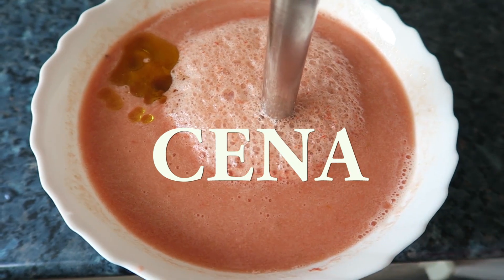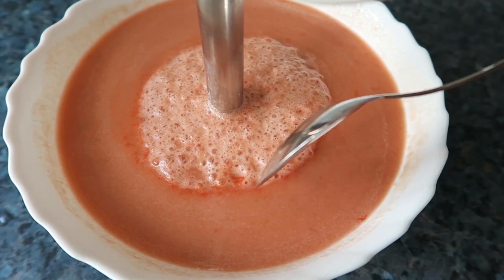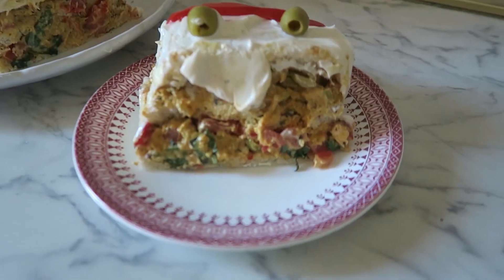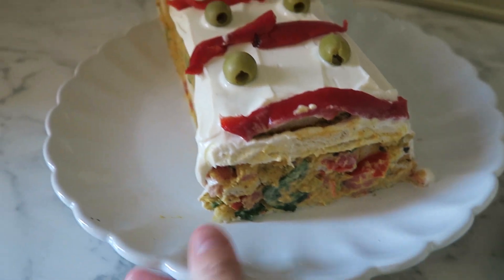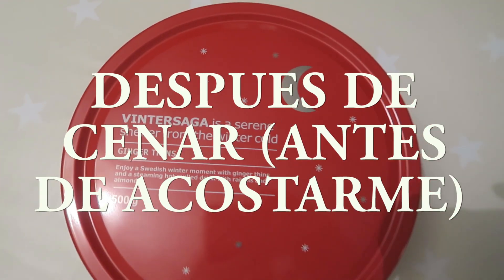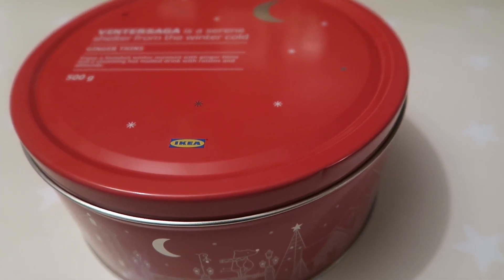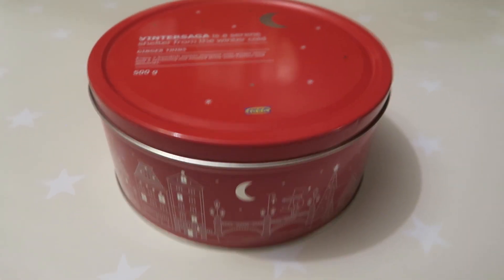Para la cena voy a tomar un vaso de gazpacho. Os dejo abajo el vídeo de cómo hago el gazpacho y también la receta del gazpacho de fresas y de lechuga. Este es el gazpacho andaluz tradicional de tomate. Y un trozo de pastel de sándwich vegano de atún, mayonesa y aceitunas. También os dejo abajo cómo se hace este pastel. Más tarde, al final, me tomé una tisana relajante con tila, valeriana y melisa. Antes de acostarme me comí dos galletas de jengibre de Ikea, que se llaman Vinter Saga. Son accidentalmente veganas y me las tomé con un té de menta.